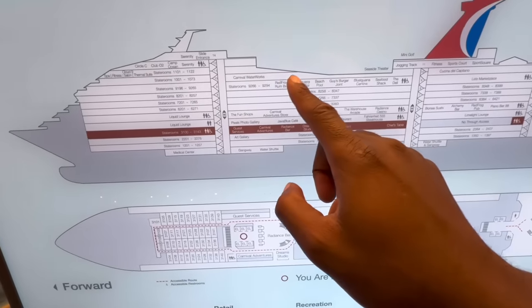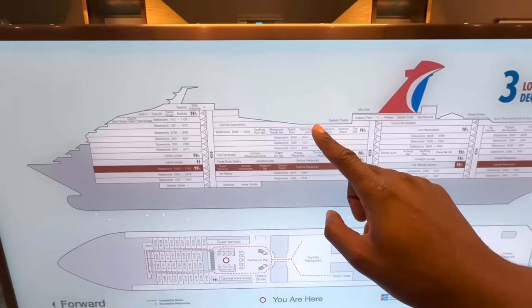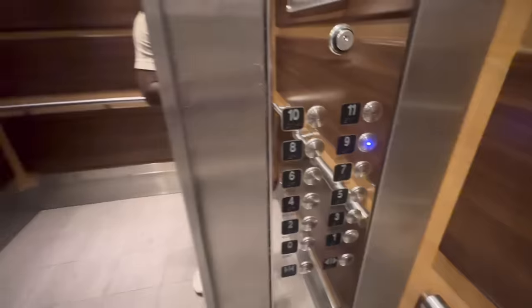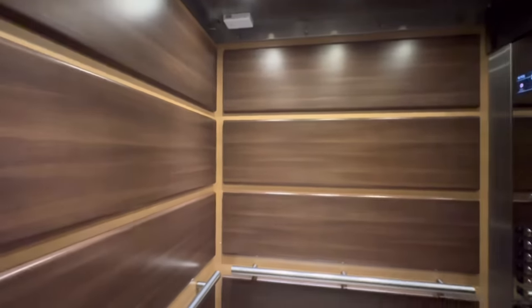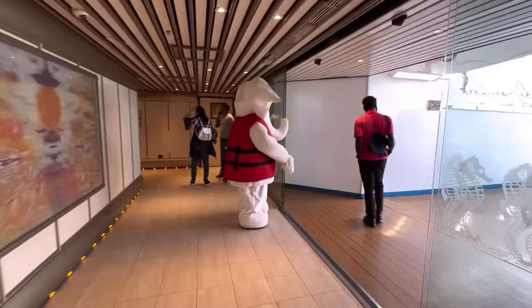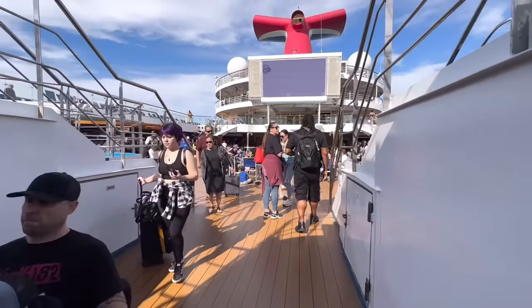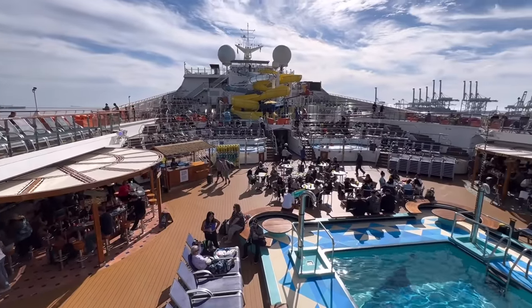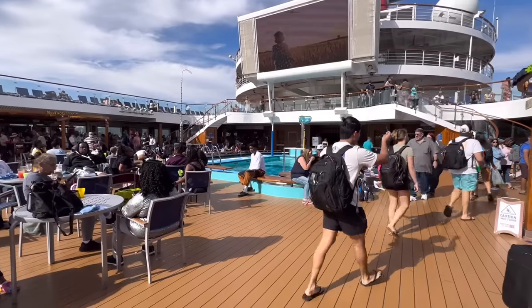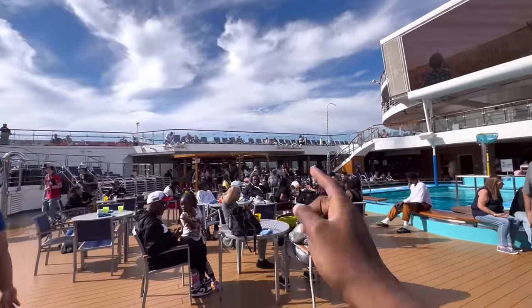We're going to go straight up to one of the most popular places on board any cruise ship — the Lido deck, also known as the pool area, on deck nine. We've made it. Not a bad setup at all. This ship reminds me a lot of the Carnival Freedom and Conquest. Down here on the floor we have the pool, the Blue Iguana Tequila Bar, and directly across from that, the Red Frog Rum Bar.